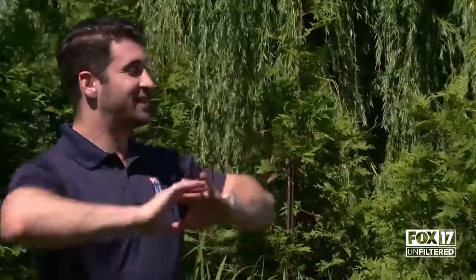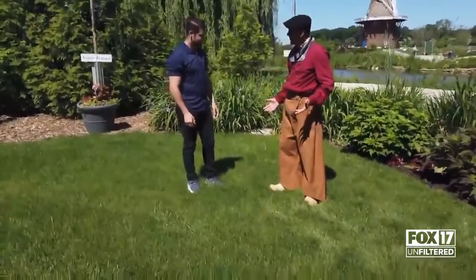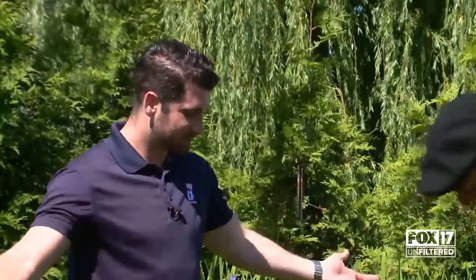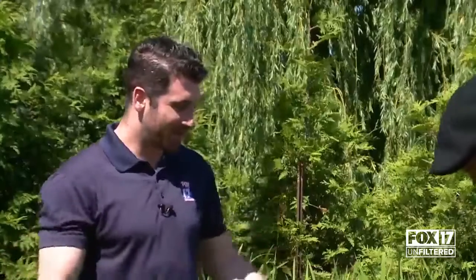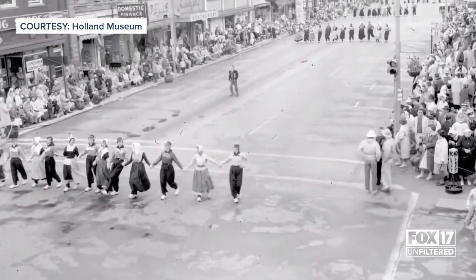Before we get into anything about the Windmill Island Gardens, we've got to talk about the fit here. Mine is called a North Holland work costume — it would have been a working class costume. Topped off by the klompen, the wooden shoes, which are comfortable, I'm telling you. You've got to try them out later. The klompen are comfortable. I don't know if I believe you, so I'll have to check it out for myself.